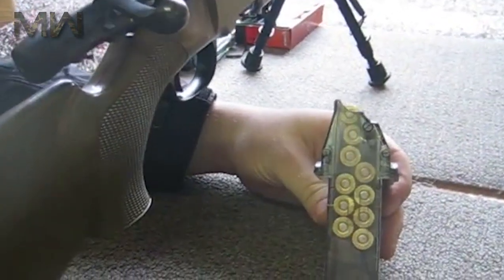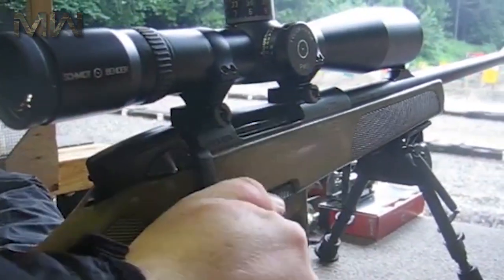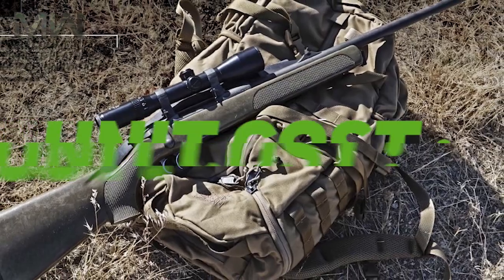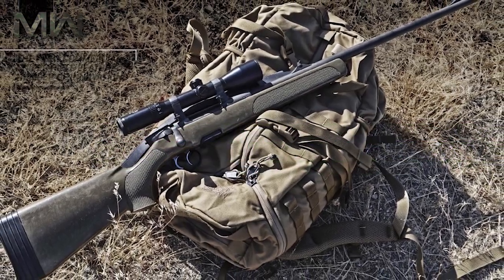The SSG 69 is normally used with a scope. Originally, Austrian Army rifles were paired with Kahles ZF 69 6× magnification scopes, giving an effective range of about 600 meters. Later they switched to 10× magnification scopes, extending the effective range to 800 meters. The price of this rifle comes in at $1,400.